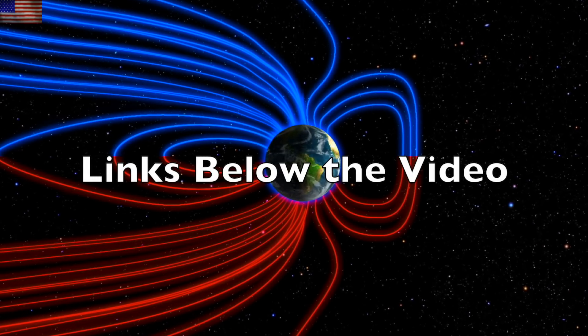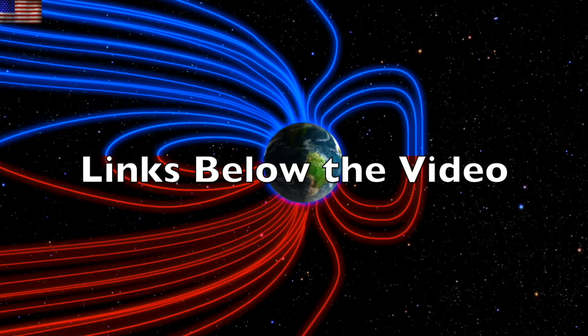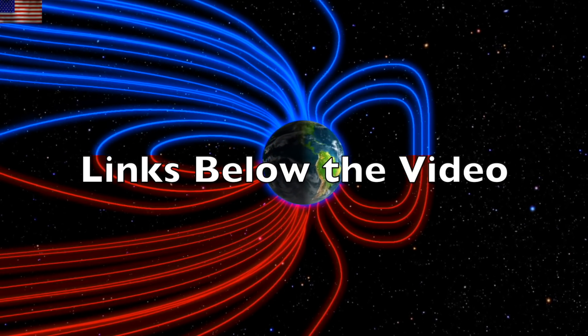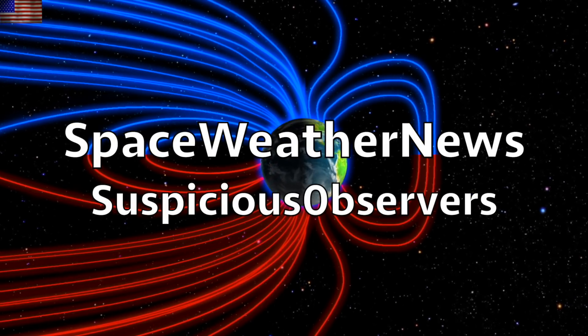Eyes on the sun. Subscribe and we'll do this all again tomorrow — right here, but right now at 6 a.m. in the new Valley of the Sun. Eyes open. No fear. Be safe, everyone.